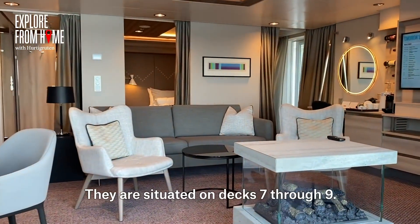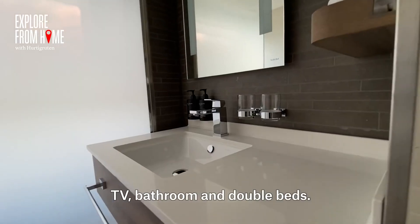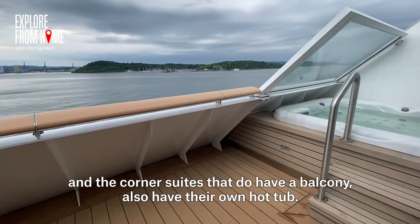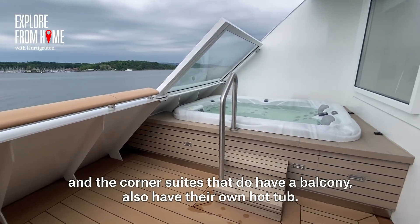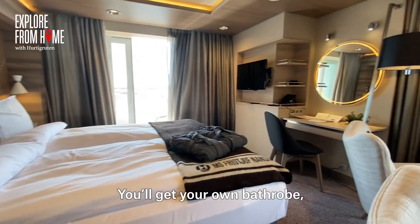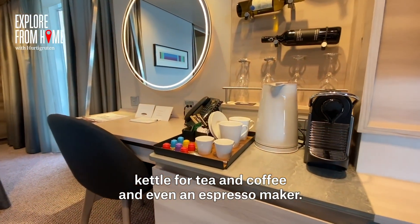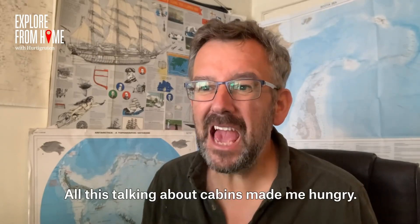Our expedition suites are extremely nice, situated on deck 7 through deck 9. They have large windows, lots of space and seating areas, TV, bathrooms, and double beds. Most of them have balconies, and the corner suites that do have a balcony also have their own hot tub. You'll get your own bathrobe, there's a minibar, kettle for tea and coffee, and even an espresso maker.